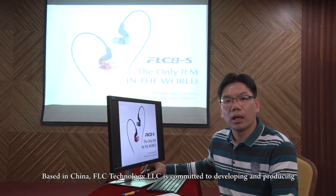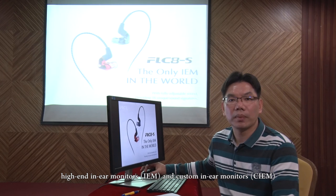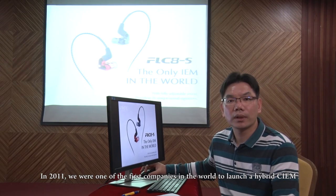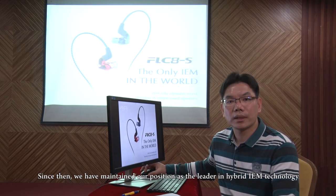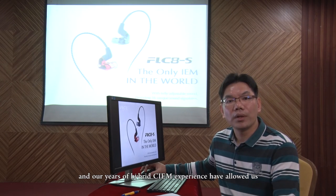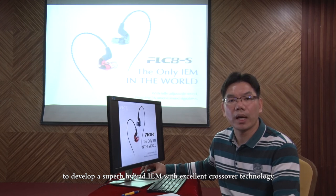Based in China, FLC Technology LLC is committed to developing and producing high-end in-ear monitors and custom in-ear monitors. In 2011, we were one of the first companies in the world to launch a hybrid CIEM. Since then, we have maintained our position as the leader in hybrid IEM technology.